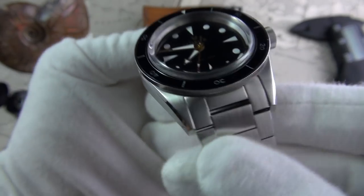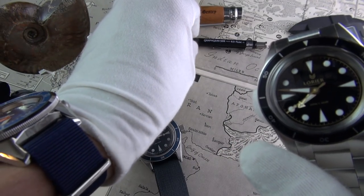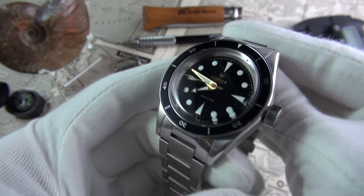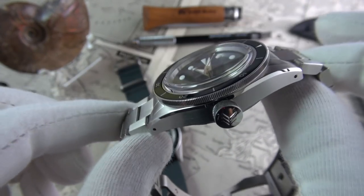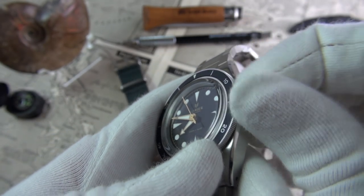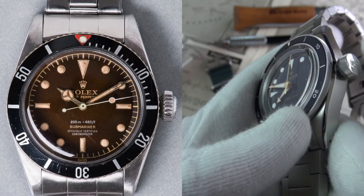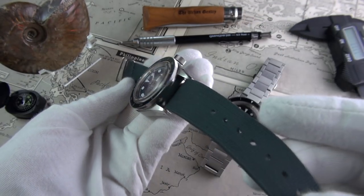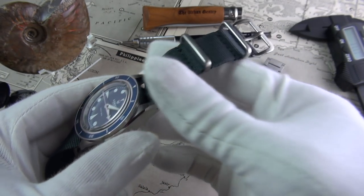Both of them are going to be strap monsters, I would imagine. Changing out the strap is going to be a doddle. I can imagine with this vintage aesthetic on a distressed leather strap — it's going to look fantastic. We have a very large screw-in crown here, rather reminiscent of the Rolex 6538. Threads very nicely. It comes on a stainless steel bracelet or an Admiralty grey strap.